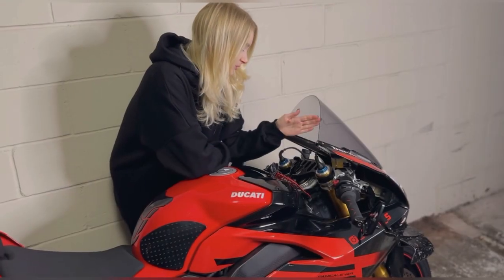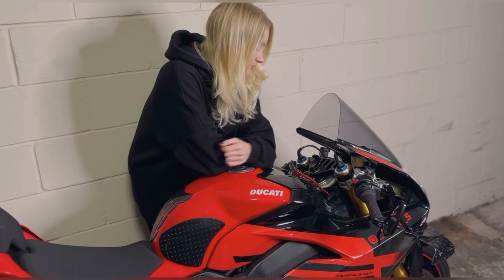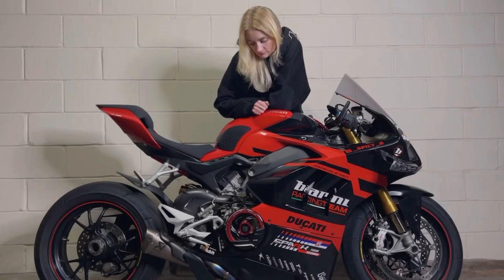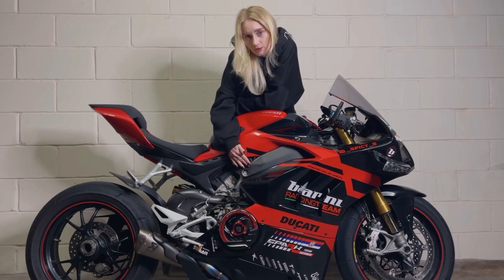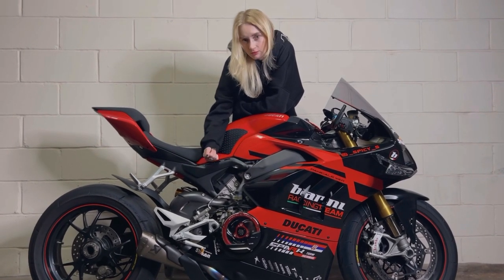Next up, this beautiful Ducabike top triple clamp — I think it matches the fairings really well. Moving down, I have carbon frame covers which I think also enhance the look of the bike.